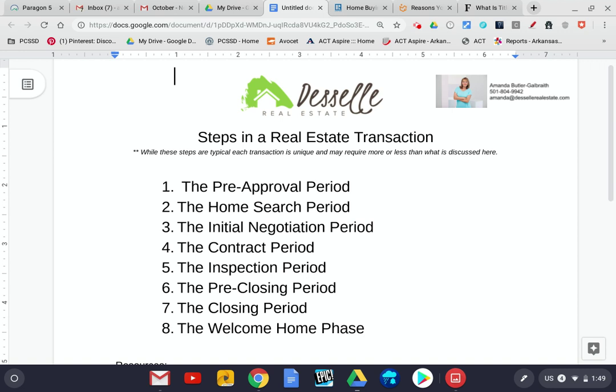And then we move to the contract period. After buyer and seller have all agreed on the price and the terms of the property, we move to the contract period. That's when we contact your lender, let them know that we have a contract. You'll be applying for your insurance during that time.